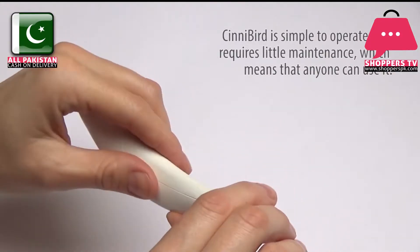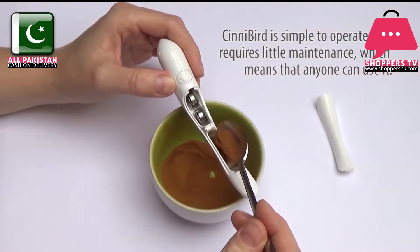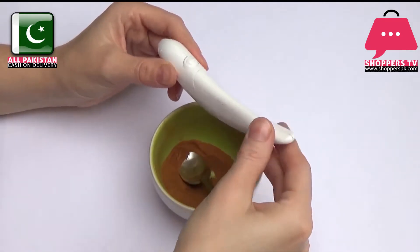Cinnabird is simple to operate and requires little maintenance, which means that anyone can use it. You just fill it with ground material, press the button, and draw.